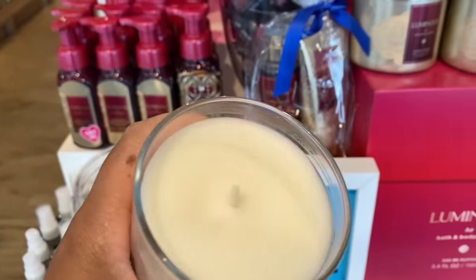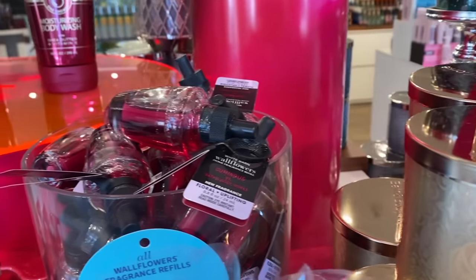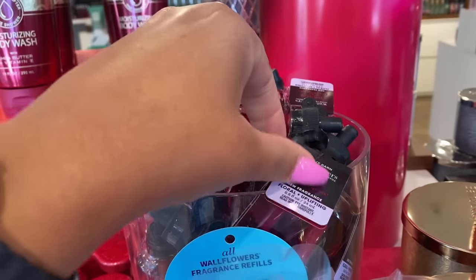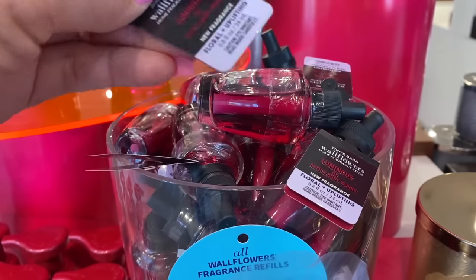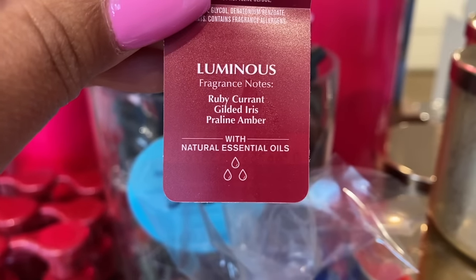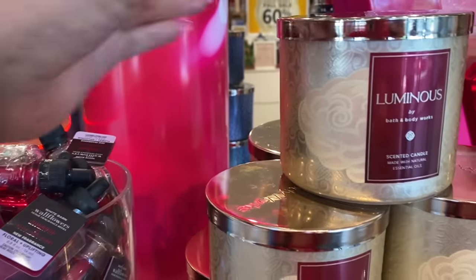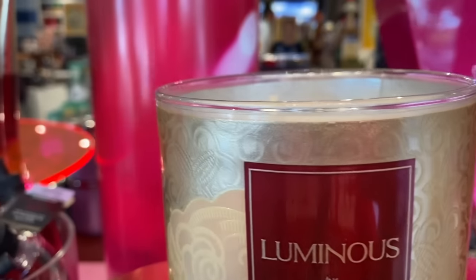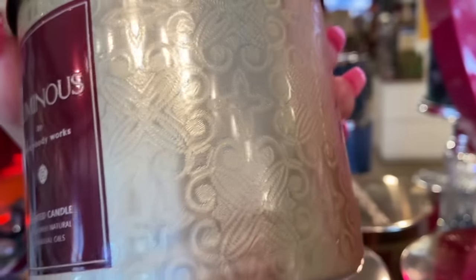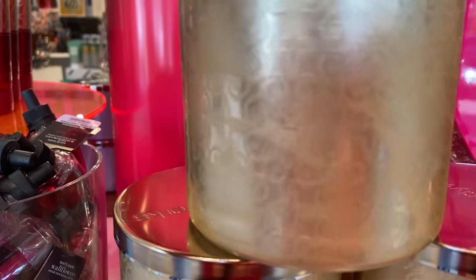I missed out on the single wick candle sale on Luminous. In-store is a different sale than online right now — you can do BOPIS, buy online pick up in store. The three-wick candles are all $12.95, and I'm going to pick up a couple of them. We also have the buy three get three free on body care, but buying online and picking up in store would be a lot cheaper.